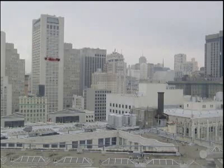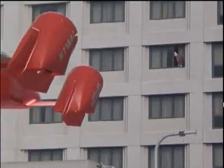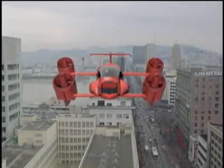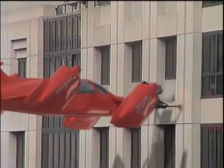The Skycar can also be used as an emergency vehicle. Unlike helicopters with circling blades or airplanes with horizontally mounted fans, the M400 has the unique ability to approach a building from the air.